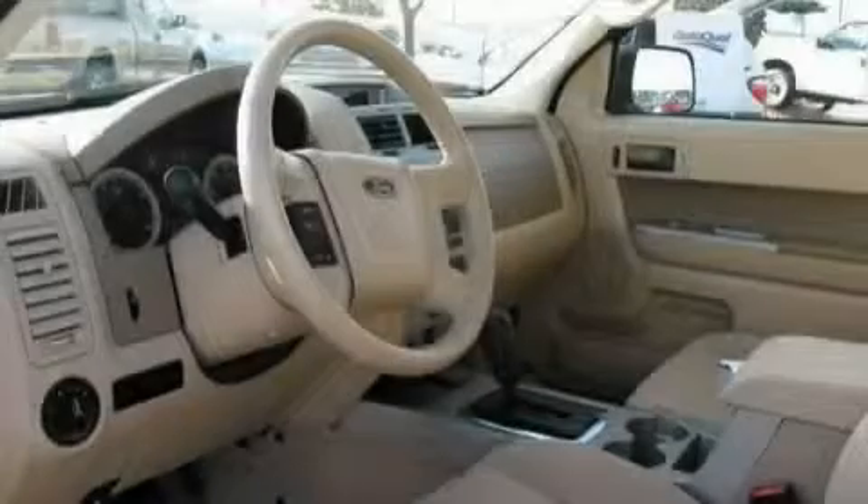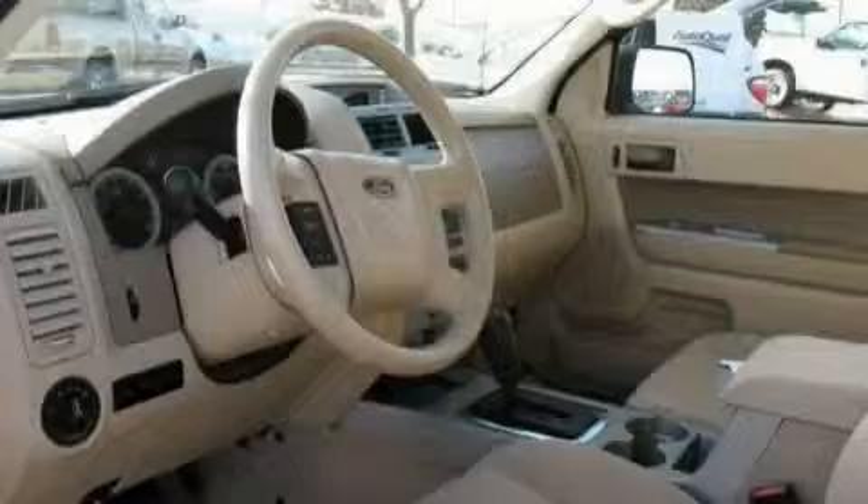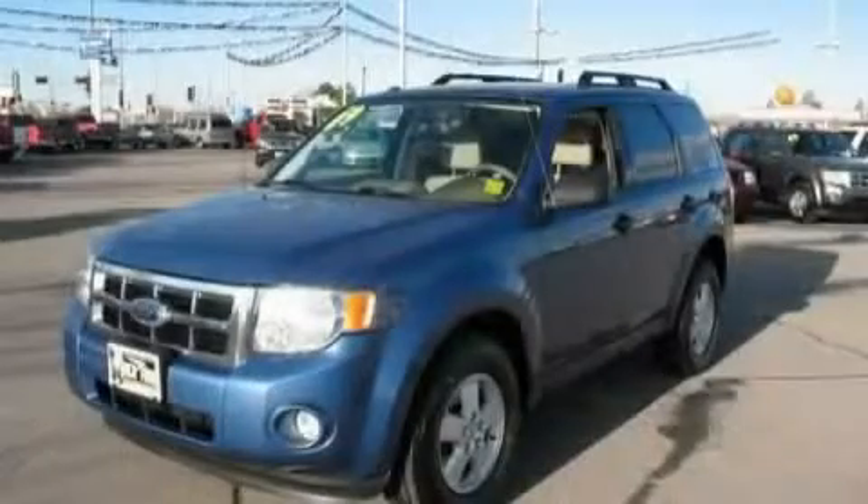This vehicle is just over 23,000 miles. It features a 3.0-liter six-cylinder engine and a six-speed automatic transmission. Stop by today and test drive this crossover for yourself.